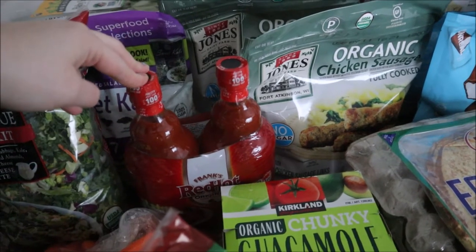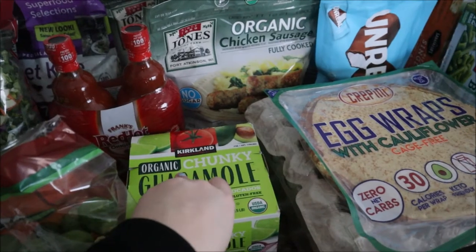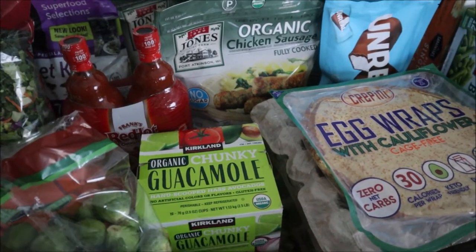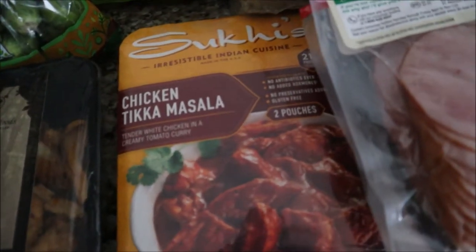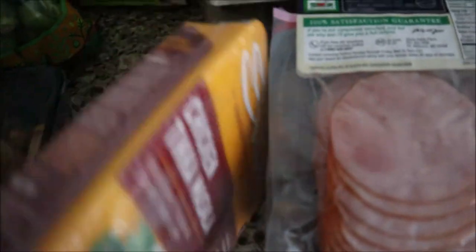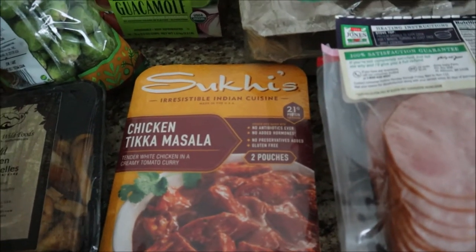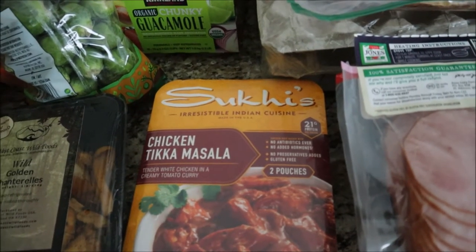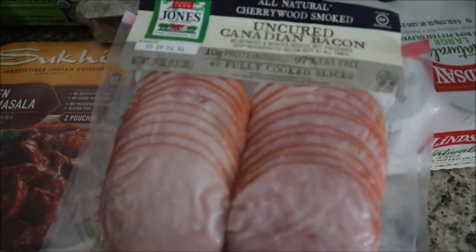We picked up a couple of Frank's Red Hot sauce — we're going to make some buffalo chicken casserole this week. I got a pack of guacamole for my avocado sweet potatoes. We found this chicken tikka masala; the ingredients aren't super clean but it looked really yummy and it's a better option than one of those prepaid meals we've gotten in the past. We also grabbed some Canadian bacon.